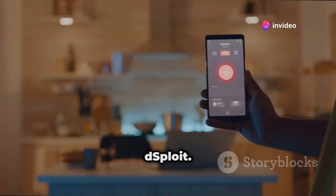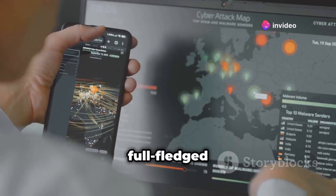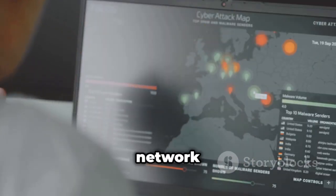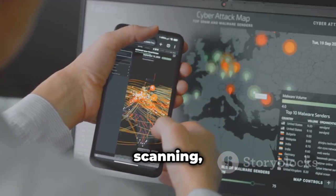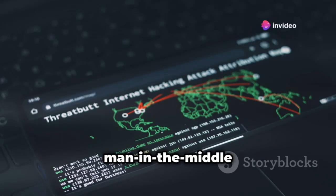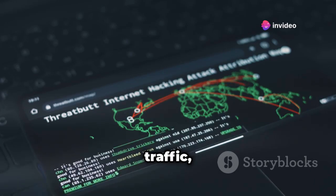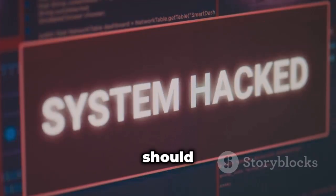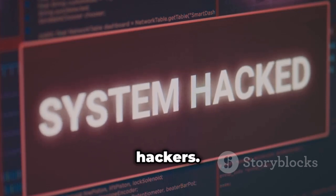Time to step up our game with dSploit — a full-fledged penetration testing suite for your Android device. We're talking network analysis and vulnerability scanning. You can use it to perform man-in-the-middle attacks, sniff network traffic, and even inject malicious code into websites. dSploit is a powerful tool that should only be used by experienced ethical hackers.